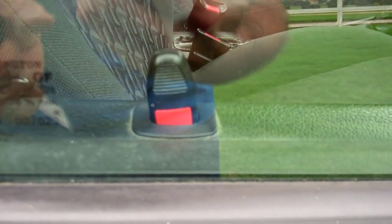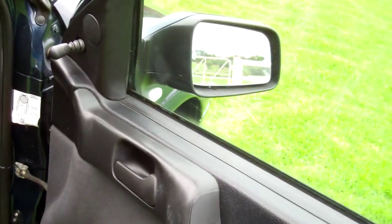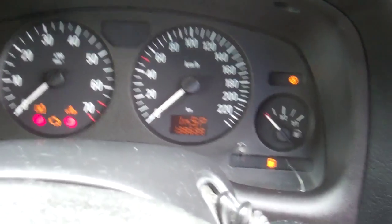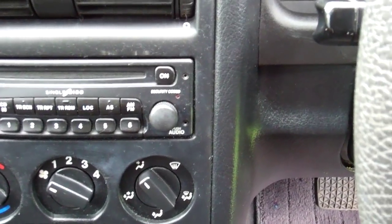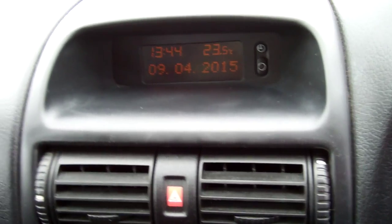The vehicle has one key and we've also got keyless entry tied in with central locking. In here we have wind-up windows and manually adjusted wing mirrors. Up here we have a great warrant of fitness through to the 4th month, 2016. The vehicle has currently travelled 138,688 kilometres.